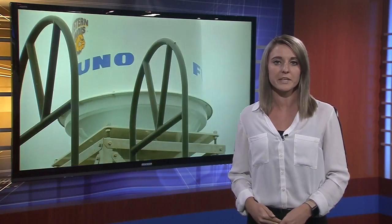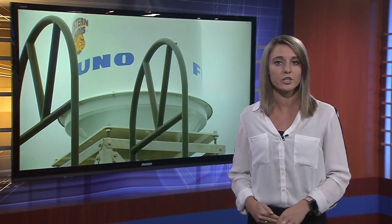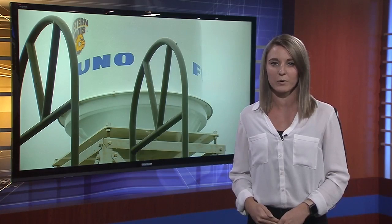Finch says the radar imagery will be available to the public online. She says she is working with the McDonough County Emergency Management Director so he can use it to prepare the county for severe weather.